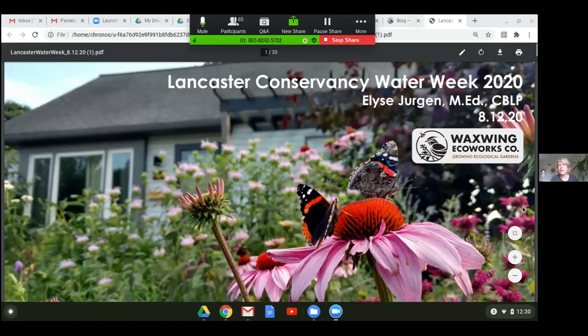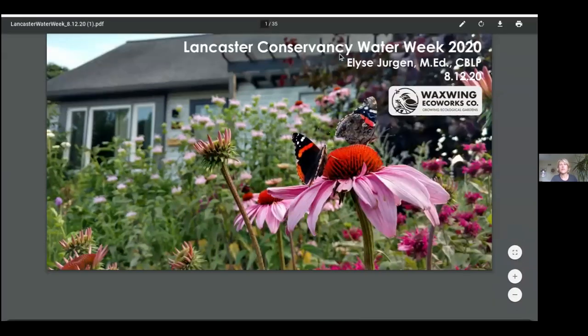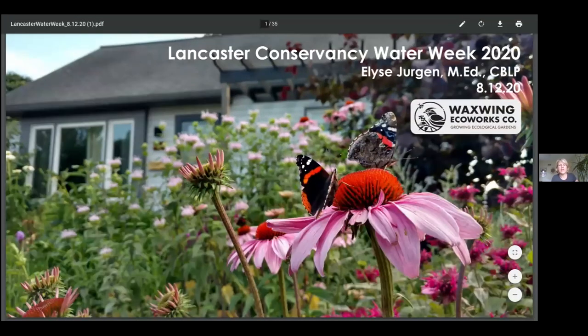Thank you so much, Fritz, for the introduction and the opportunity to share with the Lancaster Conservancy Community Day during Water Week. I will be tag teaming with Kate's presentation to share resources and a brief overview of ecologically valuable plants for your next garden project, whether it is a rain garden project, conversion of lawn, or maybe you're looking to convert an existing landscape bed.